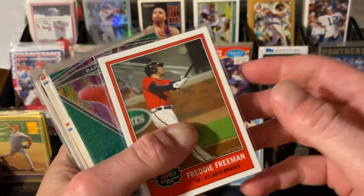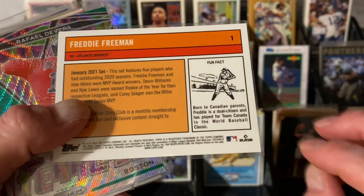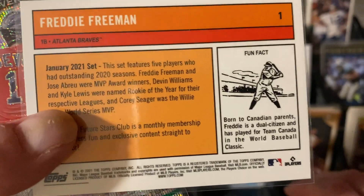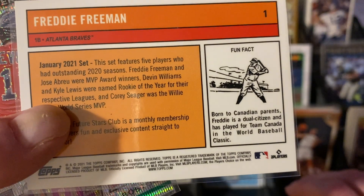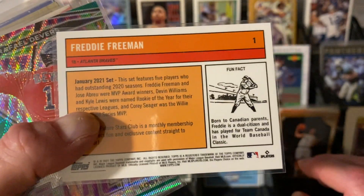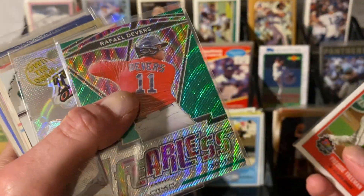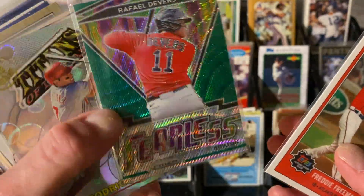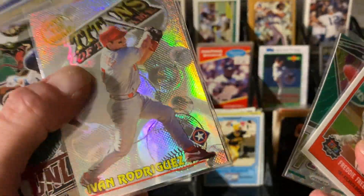This I had never seen before — Freddie Freeman's Topps, it's like a card of the month, some kind of club thing. This is January 2021 set. I'd never seen it before. It's some kind of club from Topps — it's Freddie Freeman, that's kind of cool. Here's a Bowman Raphael Devers in the green version, that looks cool. Speaking of cool stuff, here's Ivan Rodriguez — Titans of the Game, that looks cool.